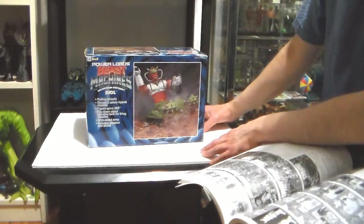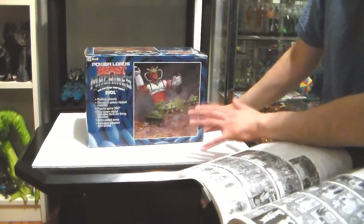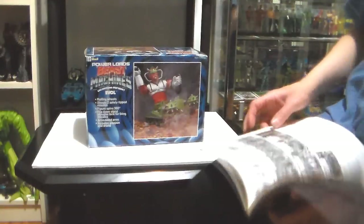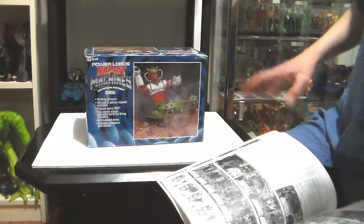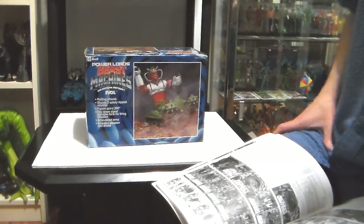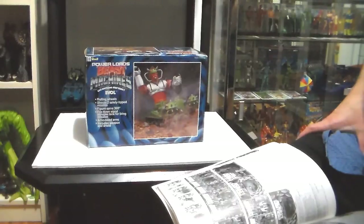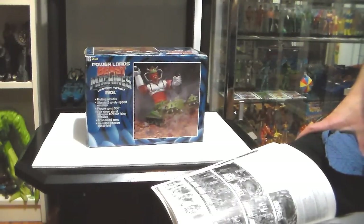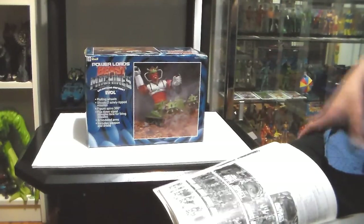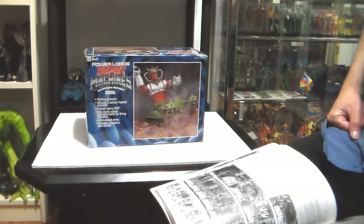Power Lords Beast Machines — can anything stop them? E-V-O-L. I'm just trying to pronounce it right. If I'm not saying it right, please leave me a comment. Rolling wheels, shoots two safety-tipped missiles, figure spins 360 degrees, flip-down stand elevates tank for firing missiles. Articulated arms, includes weapon and shield.